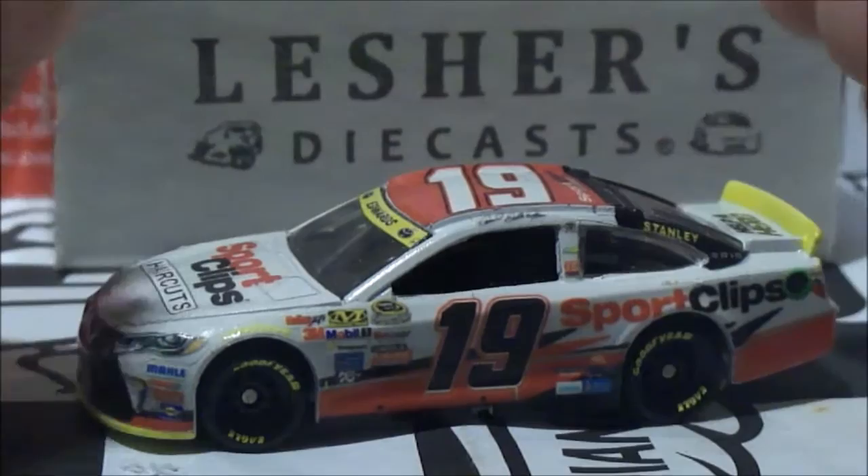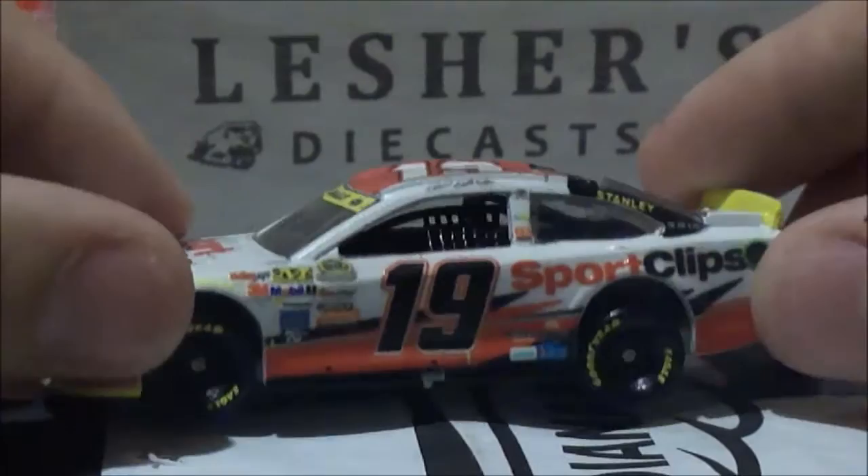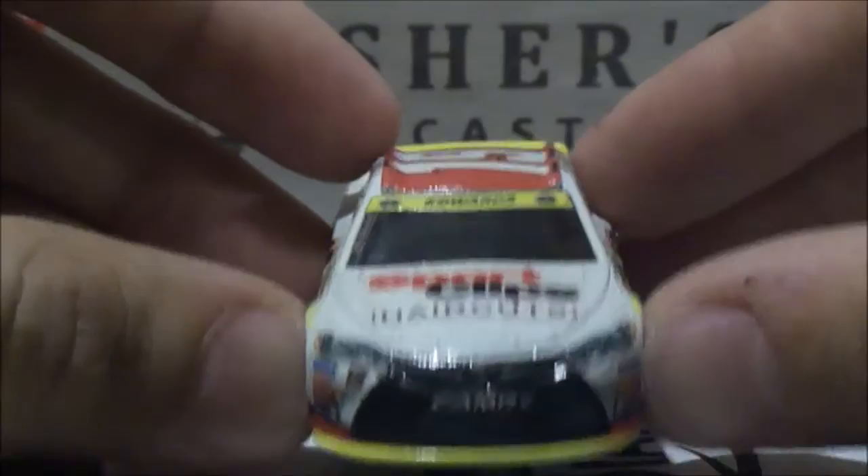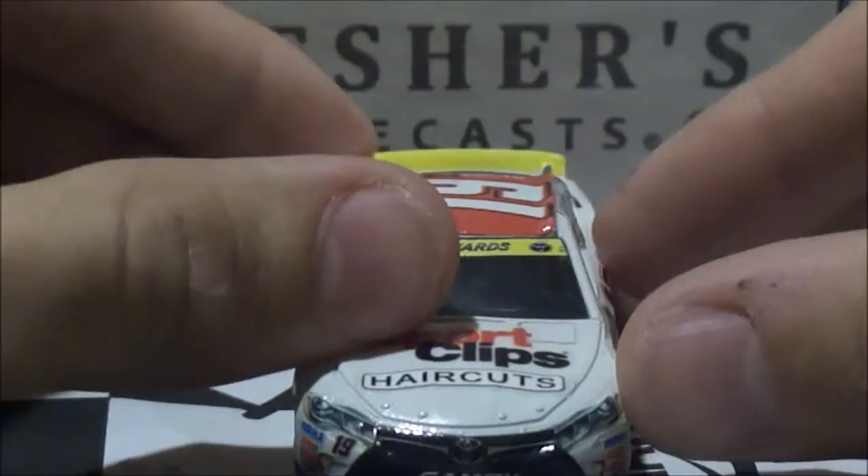Let's go ahead and review the sponsors of this car because that's always entertaining. Of course we got the Carl Edwards name shield, which is the chase name shield for the last 10 races of the NASCAR Sprint Cup Series, with his last name Carl Edwards and the wonderful Toyota logos. I'm sure there's a lot of people who love Toyota in NASCAR — notice my sarcasm right there.